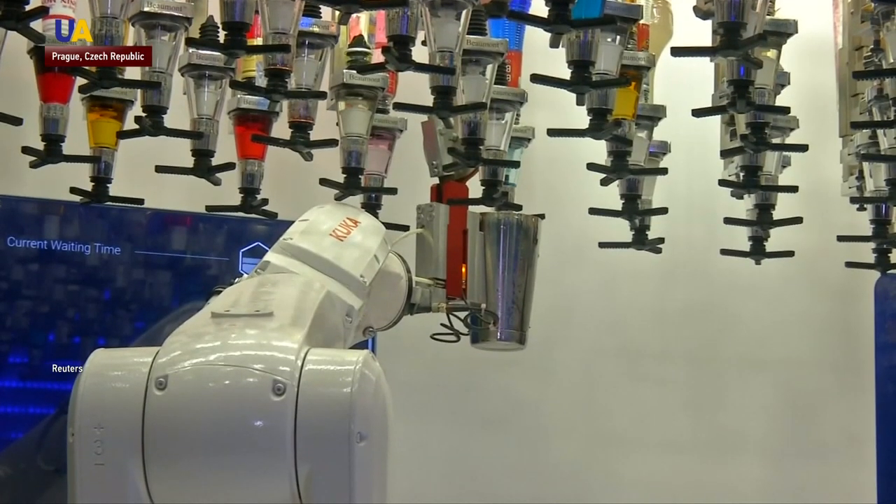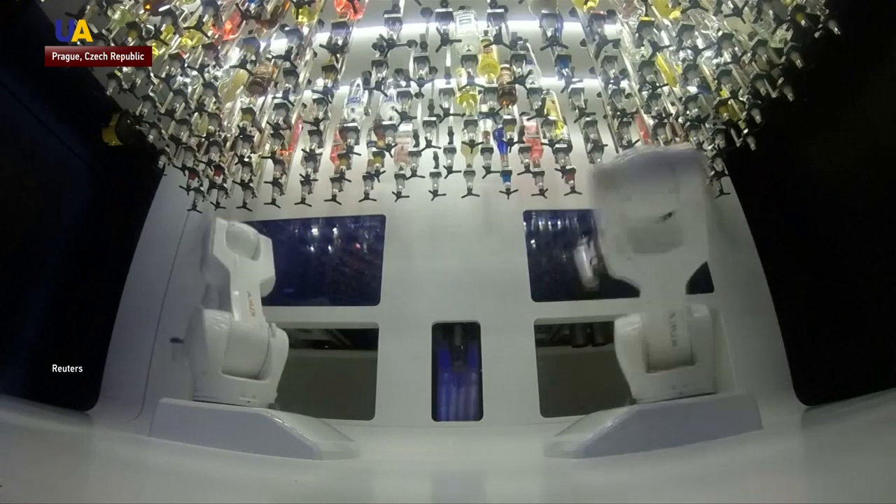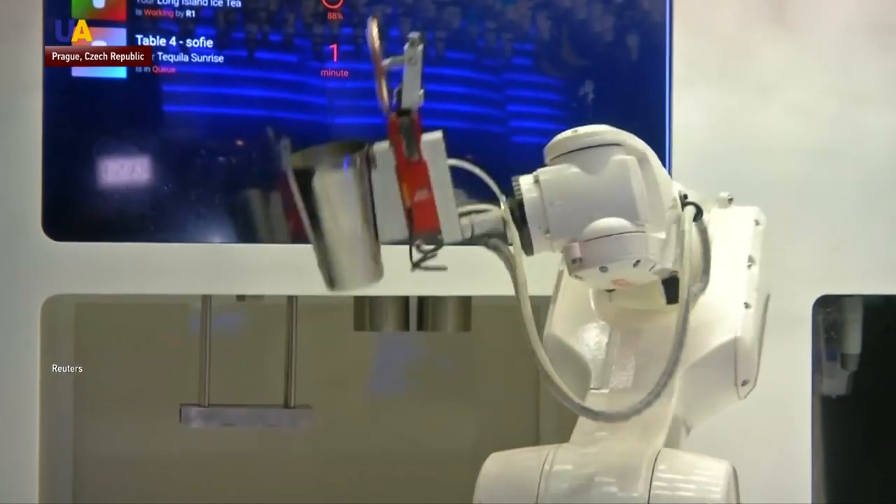The bartender — two robotic pincher arms modeled after those used in car factories — stands on a small stage in a corner of the room below a mass of liquor bottles, and can churn out 80 drinks an hour.